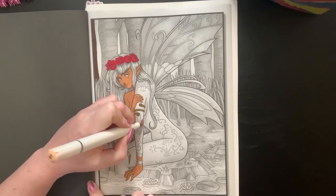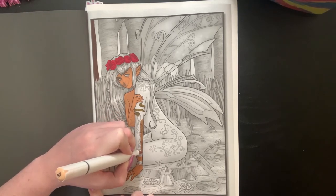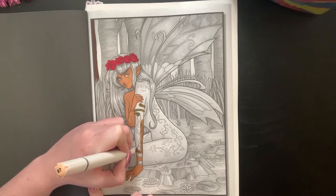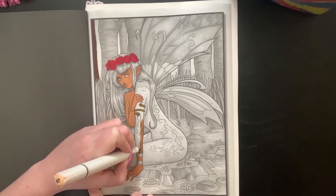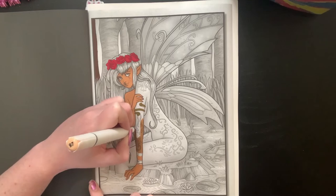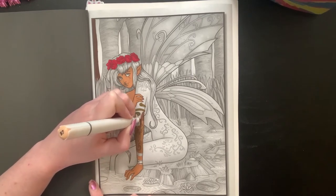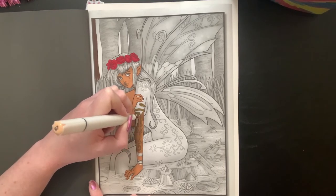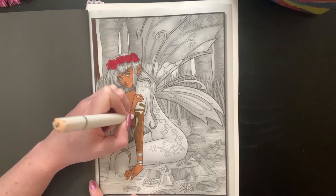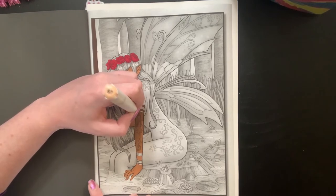You crush the ice cubes with a hammer and put them on top, and it makes this really cool ombré effect in the drink. We kind of celebrated Father's Day — we made steaks and we made Red Lobster biscuits from a box. If you didn't know they have those, we finally made them and they tasted just like from the restaurant, they were so good.